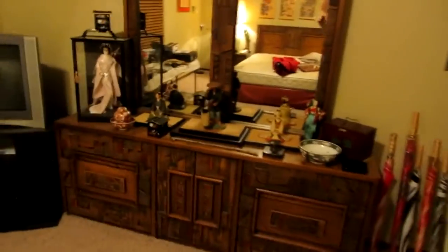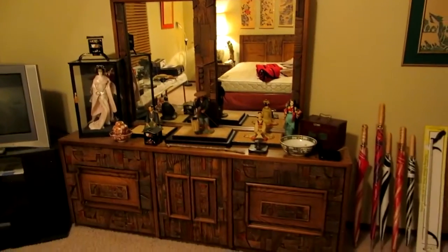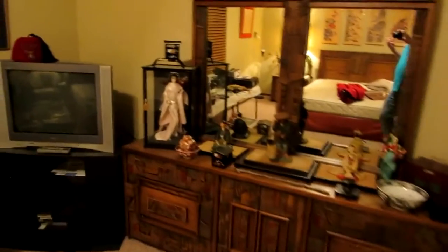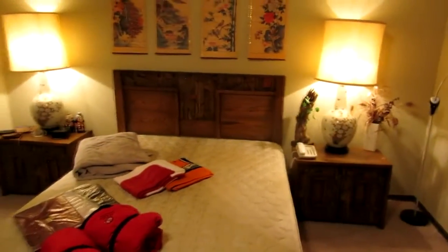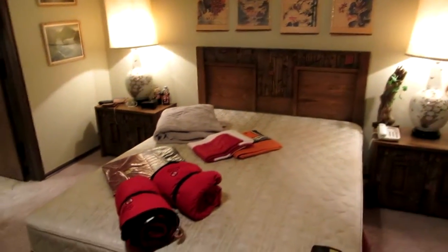In the front bedroom we have the second Lane set — a slightly different style but the same era, and absolutely exceptional. We have the armoire, the dresser, the bed, and two nightstands. Absolutely fabulous if you're going for the modern mid-century look or redoing a 70s house.